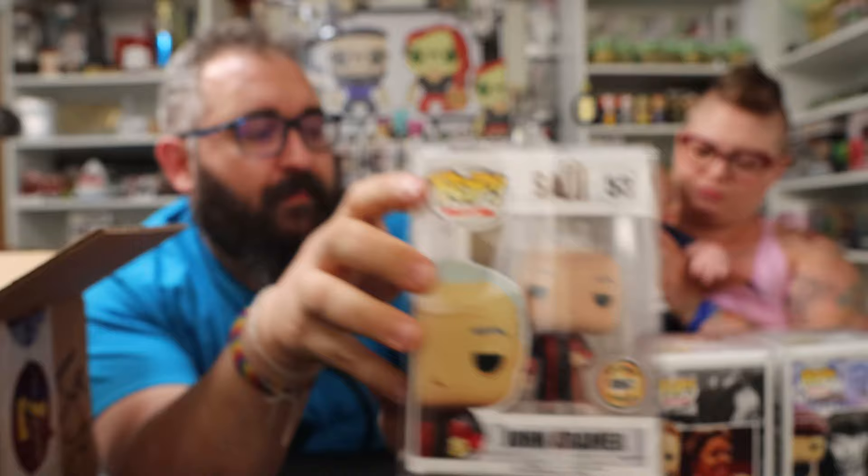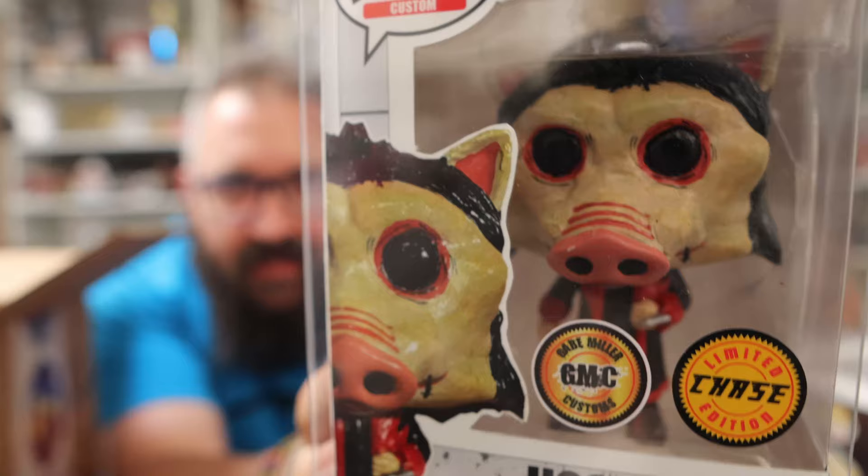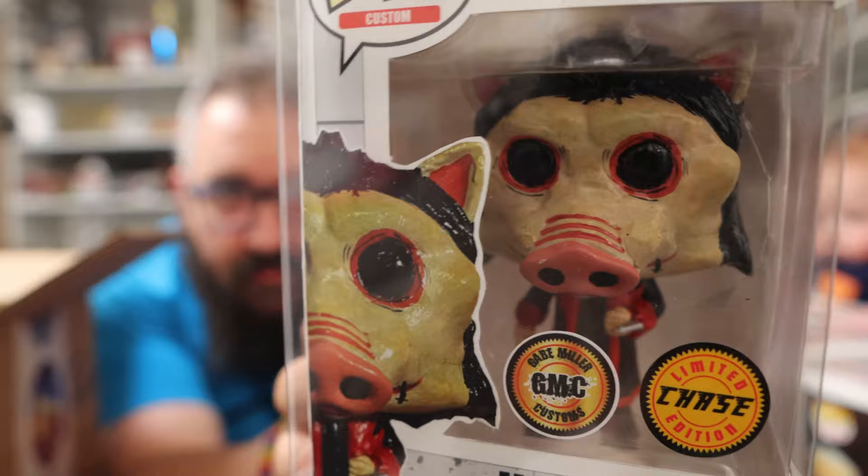The second is a Jigsaw Killer chase version — the complete pig head look. Funko sometimes creates chase versions that look entirely different from the original, and that's exactly what Michael wanted. The chase version is a true work of art. Gabe made the pig face look wet and rotting, just like in the movies, because it's literally a pig head — a rotting piece of flesh.